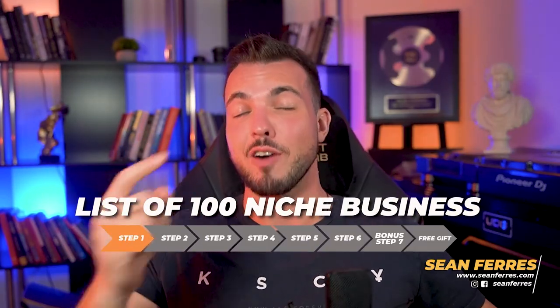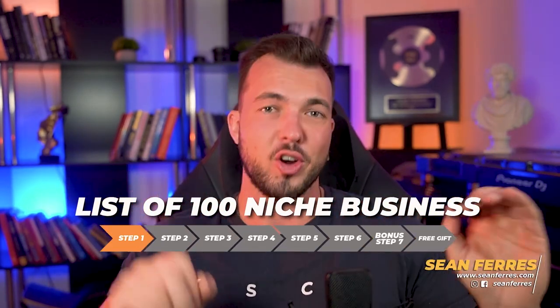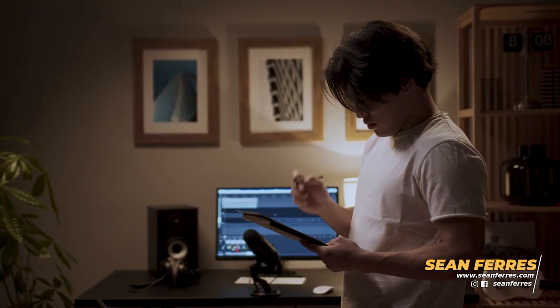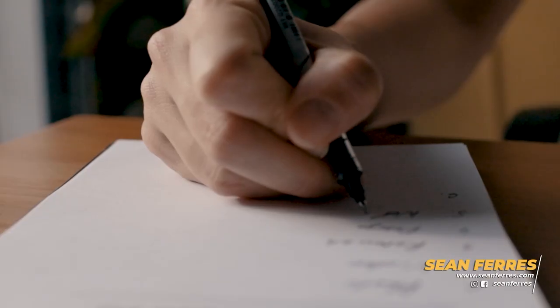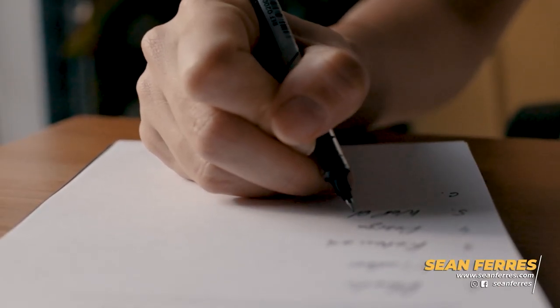Step one: we are going to make a list of 100 niche businesses that you love to work with. In the beginning, you want to keep things nice and simple. Pick one niche, one service, one type of copy that you'd love to offer that niche. Then build your list of 100 dream clients.